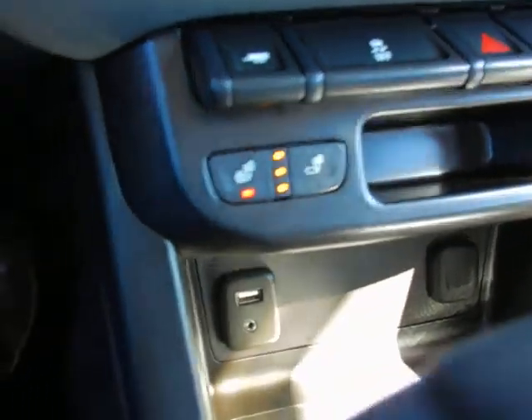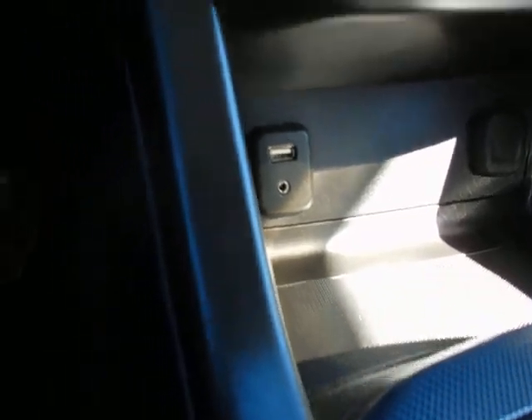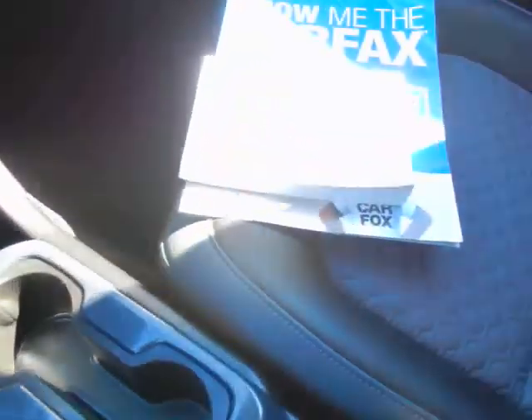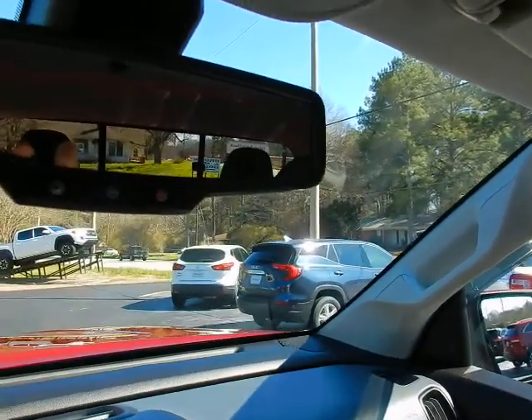Heated seats, driver and passenger, another USB port, auxiliary audio jack, console shifter, factory owner's manual, Carfax vehicle history report, and OnStar located in your auto dimming rear view mirror.